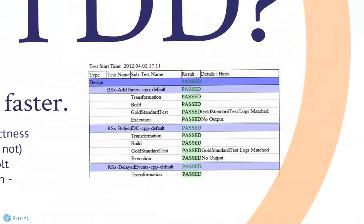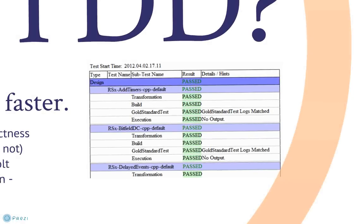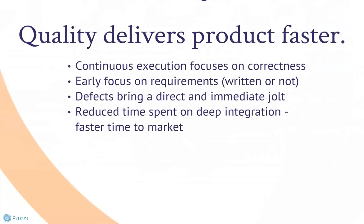TDD's continuous emphasis on quality brings products to market faster. This figure shows an example of a test log with all tests passing, an important indicator in a successfully operating TDD process. Green means go, as in go to market. TDD maintains a focus on quality from the beginning, and higher quality software is faster to integrate and deliver.